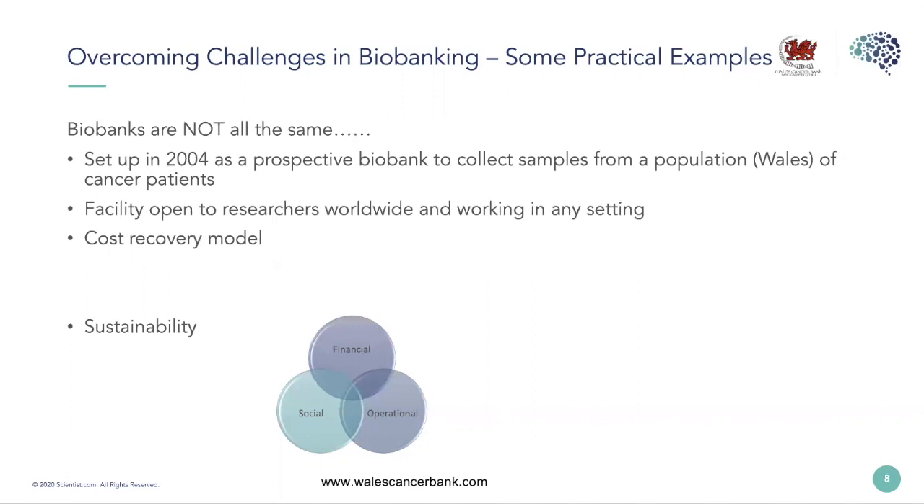We receive grant funding and operate a cost recovery process to offset some of the costs involved in supplying services to the research community. One thing most biobanks have in common is the drive for sustainability — not only financial, but also operational sustainability: are we collecting the right samples, are processes lean? And social sustainability, which encompasses all stakeholder groups — donors, researchers, funders, healthcare providers, staff — all feeding into a sustainable biobanking model.